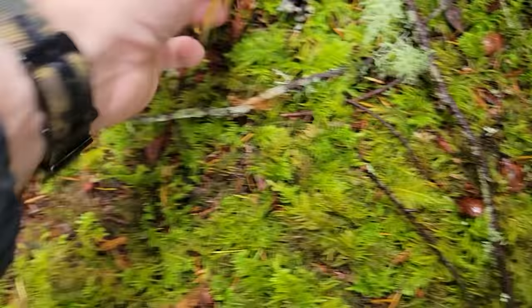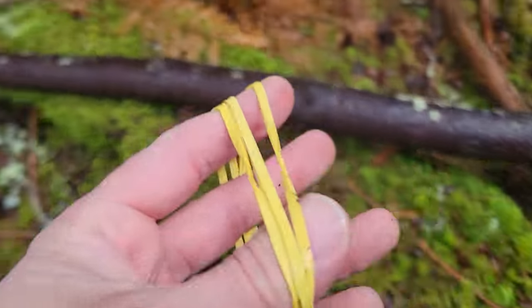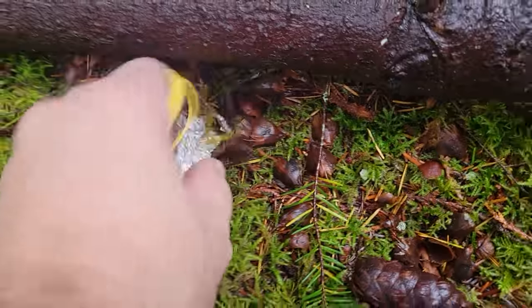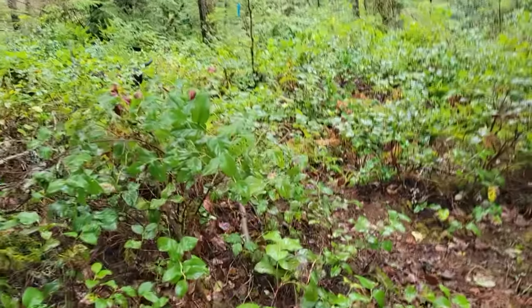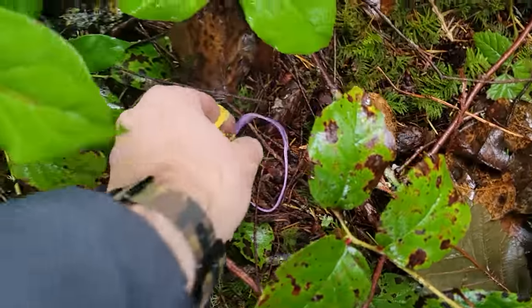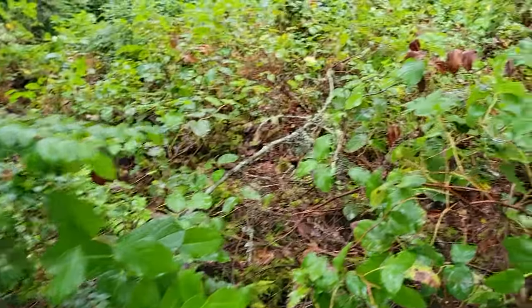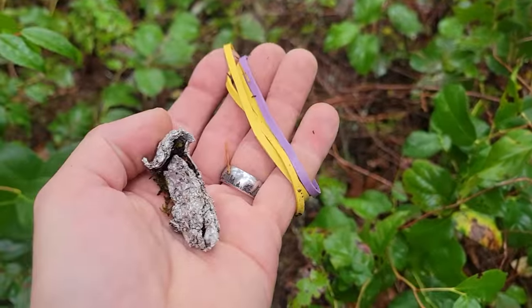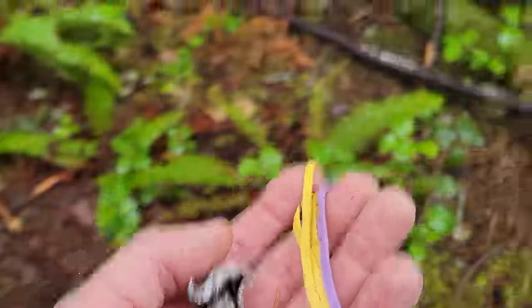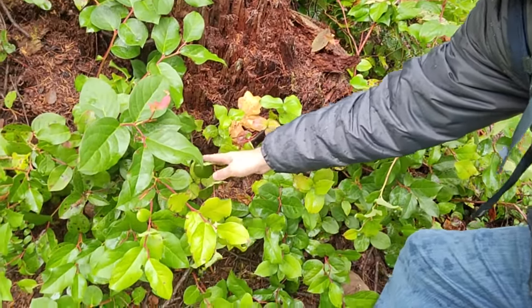Here are some wild rubber bands laying in the woods — these are actually hazardous for snaring wildlife, little squirrels and things like that. What happens out here is people pick brush for floral arrangements and they leave their rubber bands and trash out here in the woods, which is lame. When I see stuff like this I just pick it up. There's an interesting looking mushroom right down here on one of these old stumps.